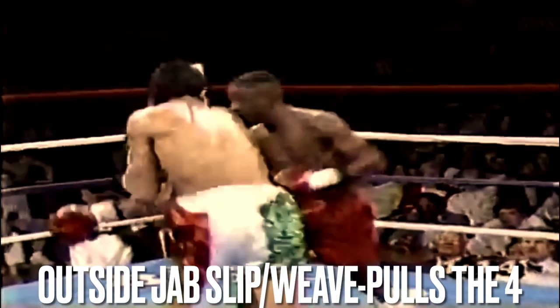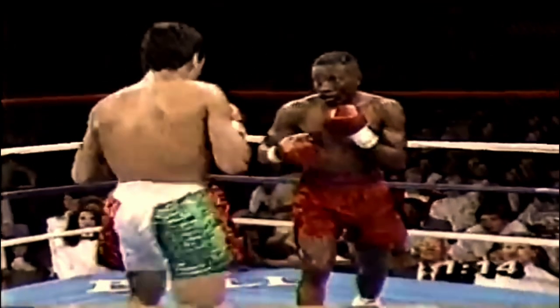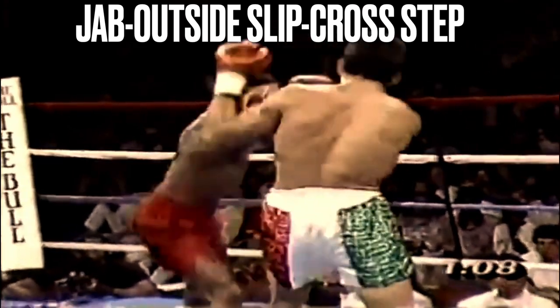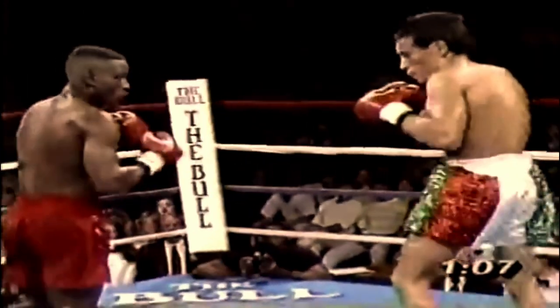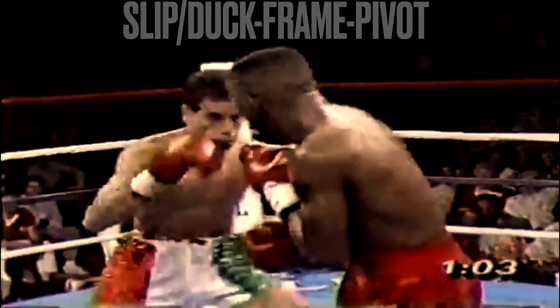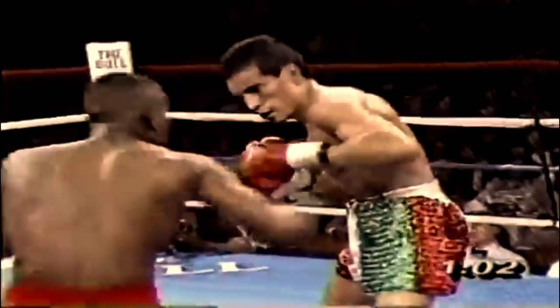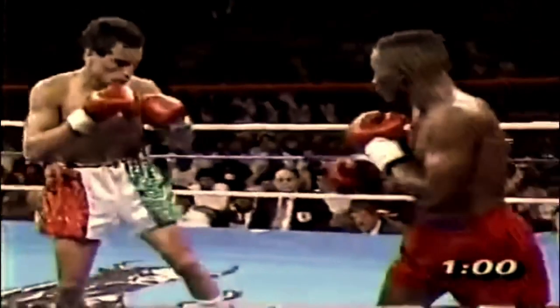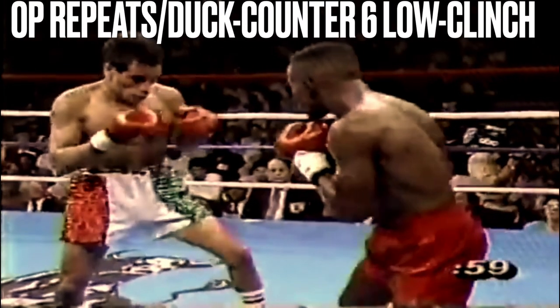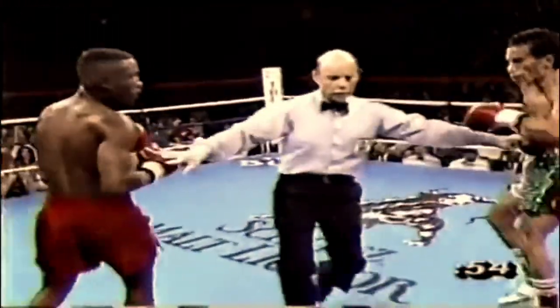Remember early in the round he got caught in this position, so he paused this time — boxing IQ. Pernell timed him after seeing the same move twice. Again, boxing IQ.